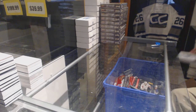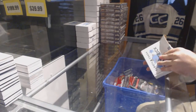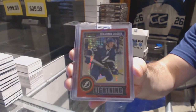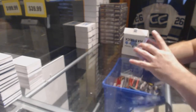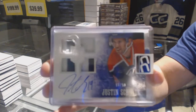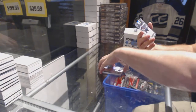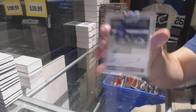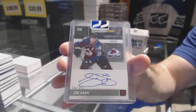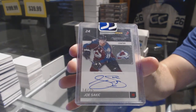Box number five which goes to Phil 62. We've got a red prism rookie number to 135 — Jonathan Drouin. We've got a dual jersey — well, three primes and one not prime — number to 50, Justin Schultz. And we have a dual autograph number 14 of 25 of Matt Duchene and Joe Sackic. Hard-signed dual autograph of Sackic and Duchene.